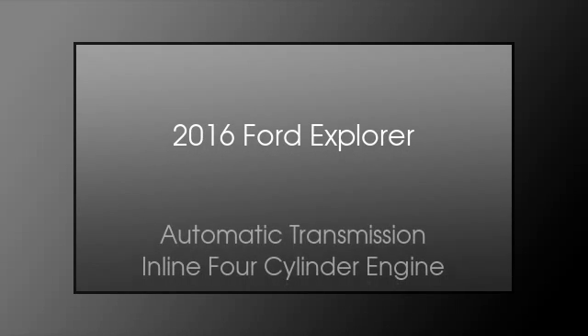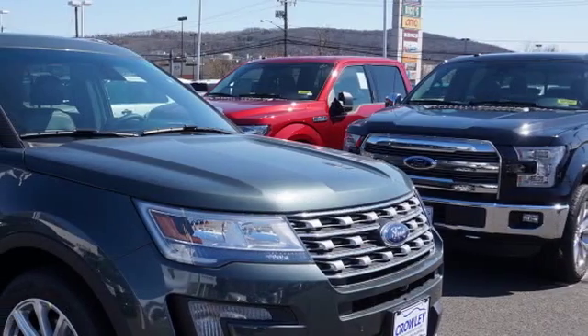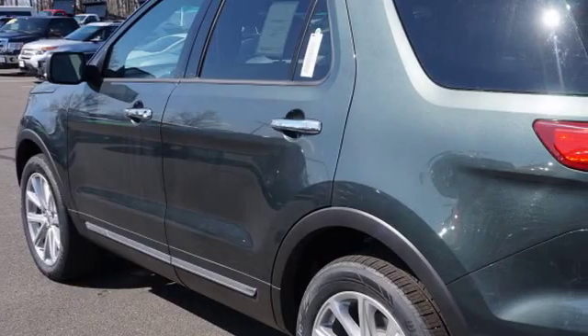This is a 2016 Ford Explorer. This SUV has an automatic transmission and an inline four-cylinder engine. All of the following features are included.